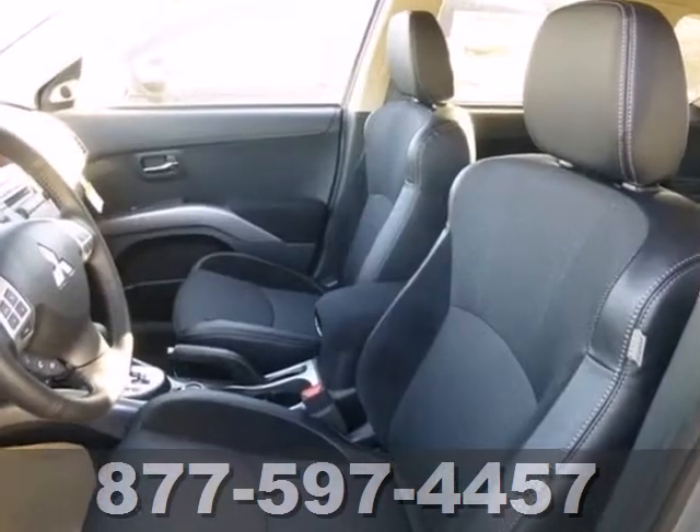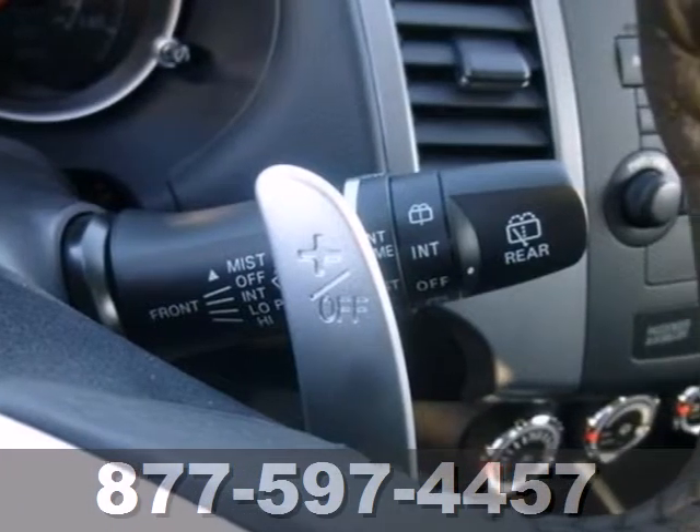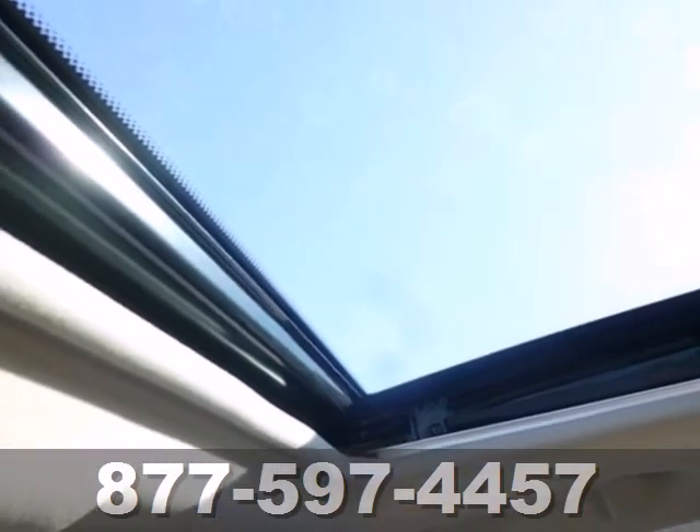In addition to being trendy and stylish, this Outlander provides plenty of safety for your family with features like stability and traction control, anti-lock brakes and multiple airbags.